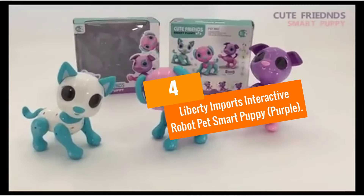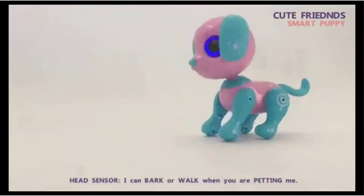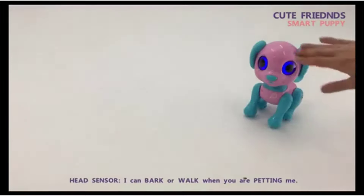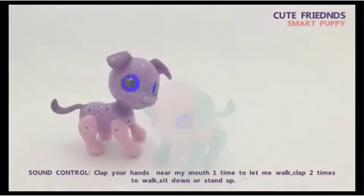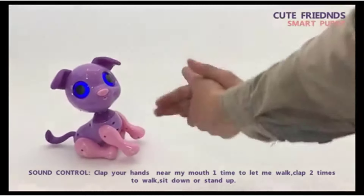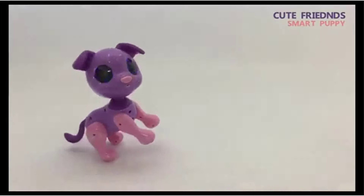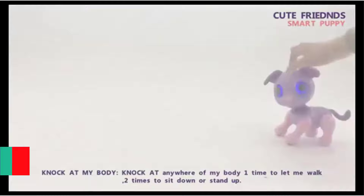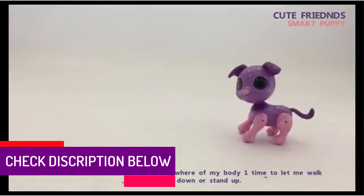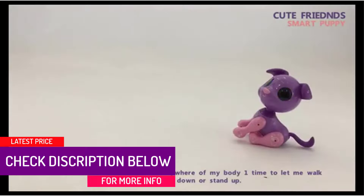Moving on at number 4, we have the Liberty Imports Interactive Robot Pet Smart Puppy in Purple. Get your kid the Liberty Imports Robot Pet Dog. This interactive toy puppy responds with delightful puppy sounds anytime you press their nose or pet their head. You can't fail to notice its light-up eyes. This robot pet dog also includes music, voice control, and some aspect of intelligence.